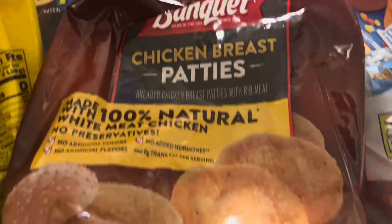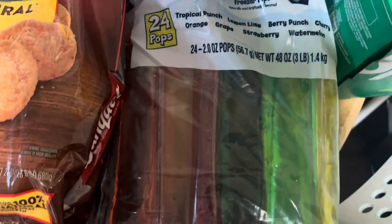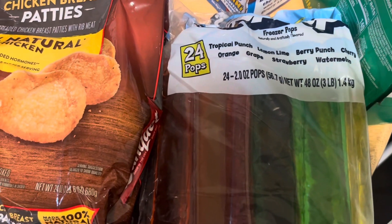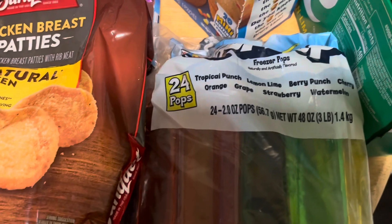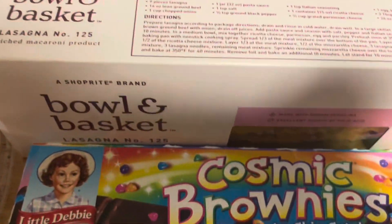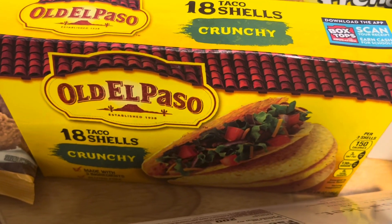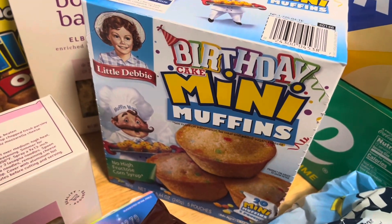We have these maple breakfast sausages and empanada discs — probably for tonight. We have some chicken patties for chicken sandwiches for lunch during the week, some popsicles — we always have to have popsicles on hand, they go a long way with Ivy if you need her to sit down for a bit. We have some brownies, lasagna pasta, and hard taco shells, and some birthday cake muffins.